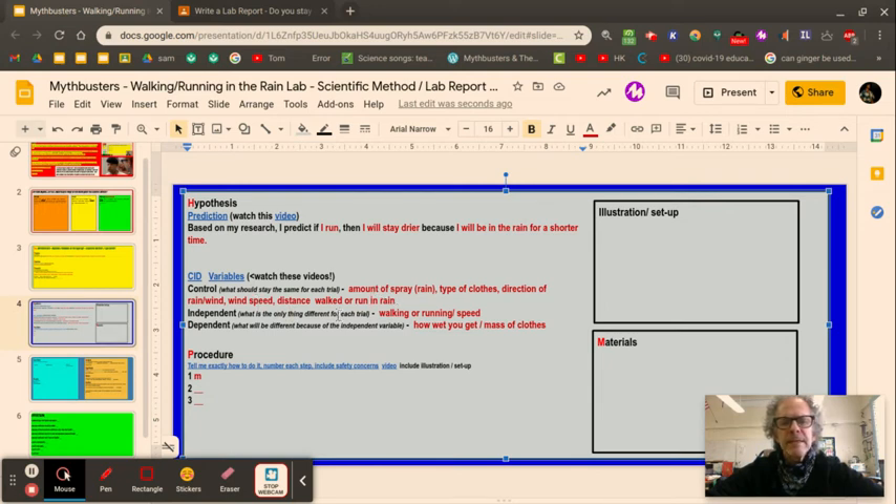The dependent variable — what's going to change because of you walking or running in the rain — will be how wet you get, measured by the mass of your clothes. We're going to figure out whether it's better to walk or run in the rain because we want to get less wet; there should be less water on the clothes if you're improving your situation.